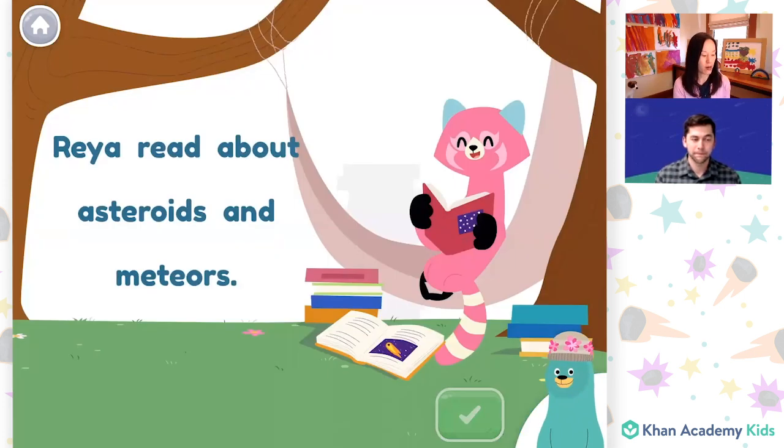Rhea read about asteroids and meteors. Which one has the "oi" sound? We just saw that the word soil has the "oi" sound and the letters O-I make the "oi" sound. I see that the word asteroids has the letters O-I also. And when I say the word asteroids, I hear the "oi" sound. Asteroids. Awesome. That word has the "oi" sound.